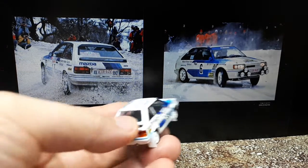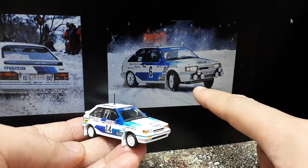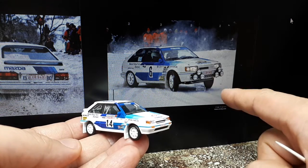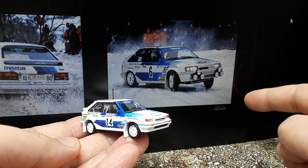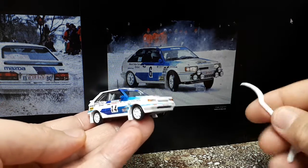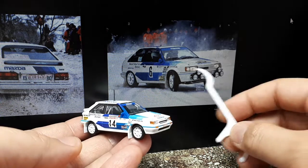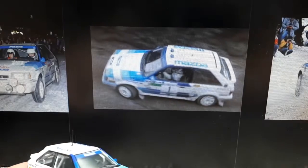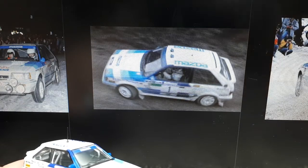That doesn't mean it's a bad car — since then, a lot of people race these in historic events. One crisp photograph I found has to be from a retro/historic race, using the same actual registration EXR-949 as the original. It's a much more modern photo compared to the grainy 1986 shots, because cameras were garbage back then.